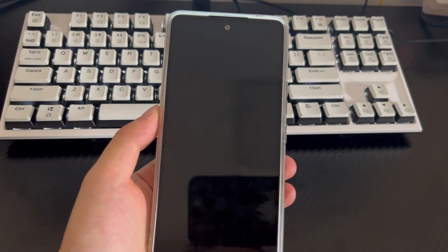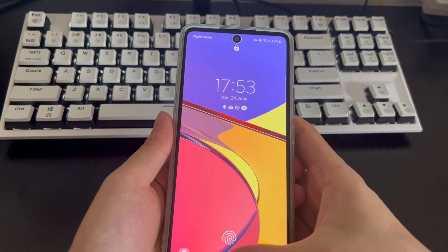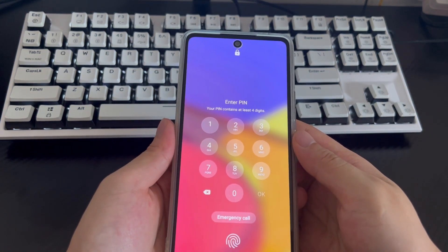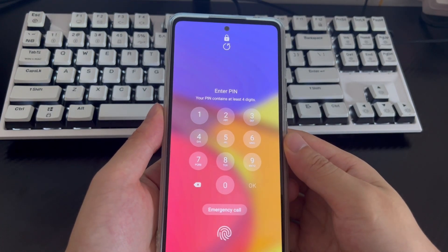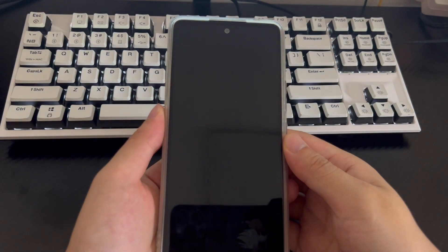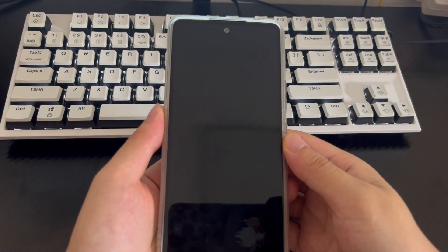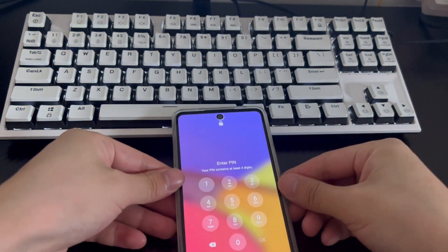There are many different ways to unlock a locked Android phone, and this video will guide you through a few of them. The mobile phone models applicable to this video include Samsung, Huawei, Xiaomi, OnePlus, Vivo, Oppo, Sony, LG, and HTC. Please watch this video patiently — I believe it will solve the problem of unlocking a locked Android phone when you cannot access it.